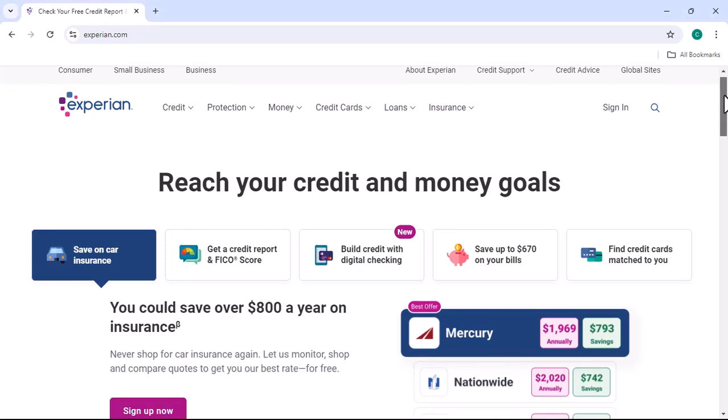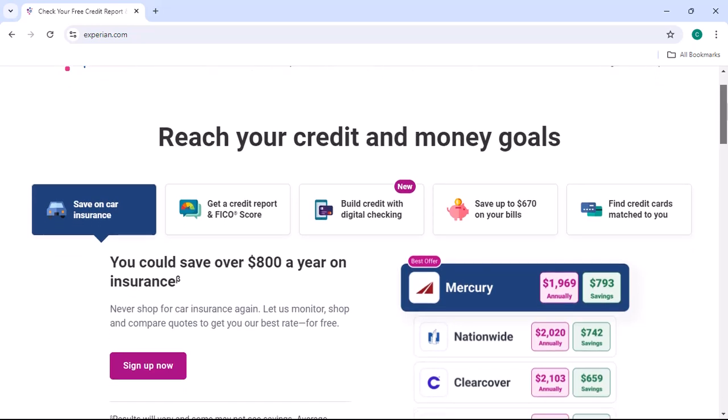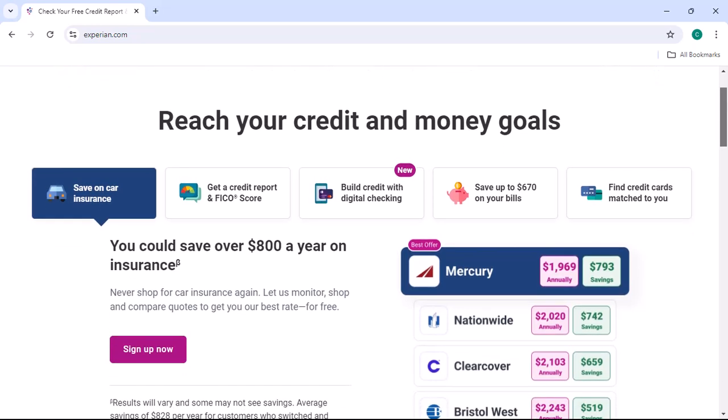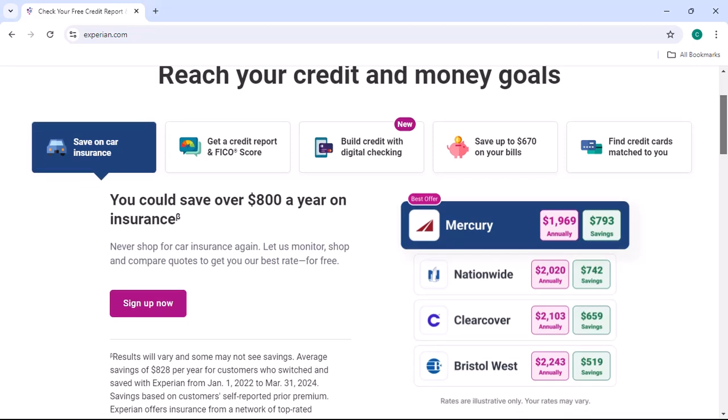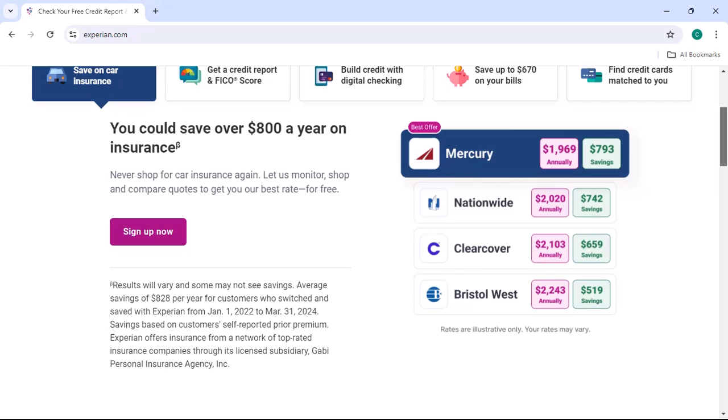Have you ever felt like your credit score was holding you back from achieving your financial goals? Maybe you're looking to buy a home, a car, or even just get a better interest rate on a loan. If so, you've probably heard of Experian, one of the three major credit bureaus in the United States.